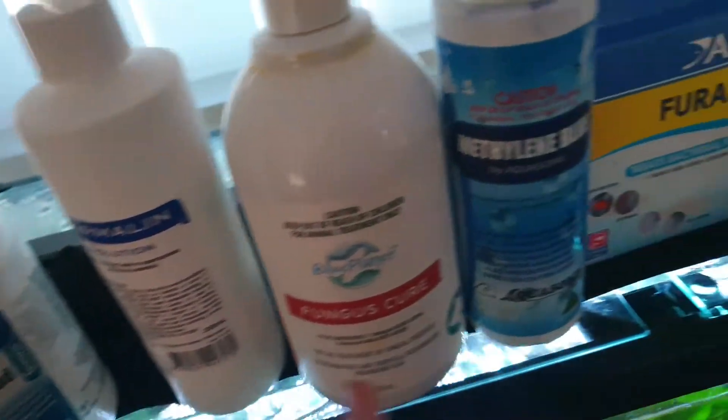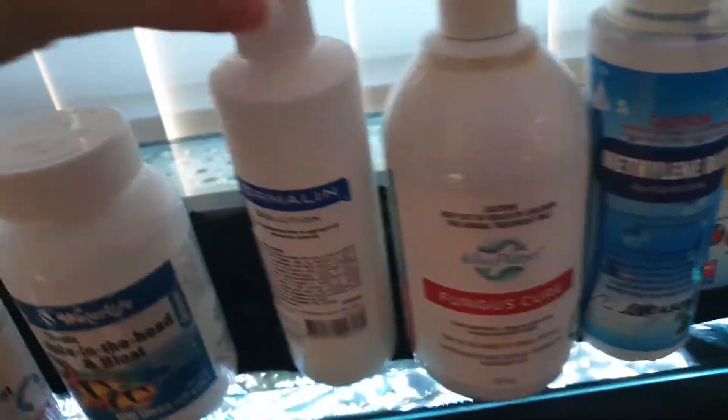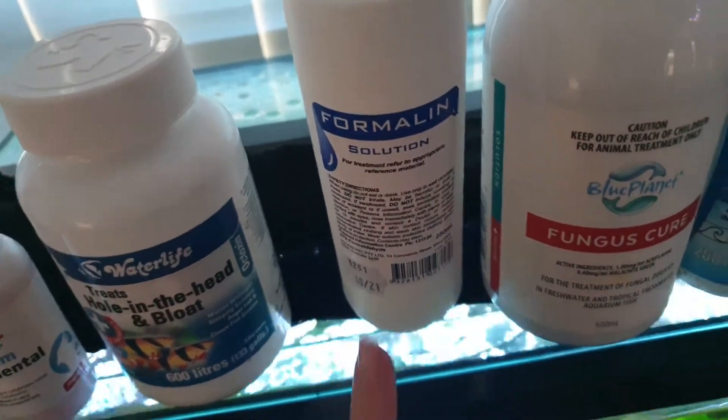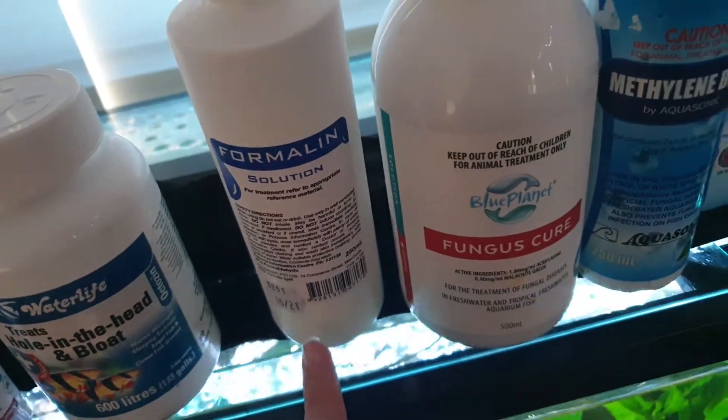This is the type of stuff I use for external parasites. It's a good preventative — I do dip guppies in it from time to time. It's a really hardcore preventative, actually — that formaldehyde.